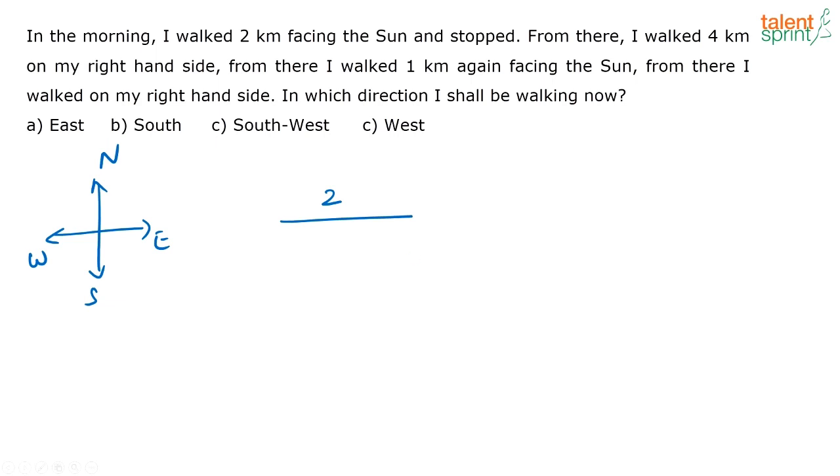Then from there I walked 4 kilometers on my right hand side. So if I am turning right, this has to be my right and this will be my left when I am facing east. So I am walking 4 kilometers here, and then from here I again walked 1 kilometer facing the sun. So again I am turning towards the east because I am going to face the sun, and I am walking 1 kilometer.